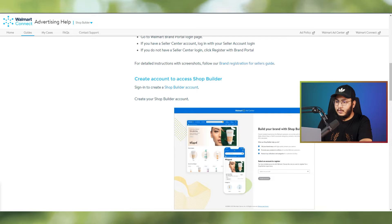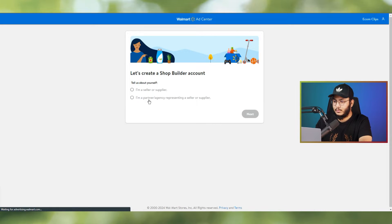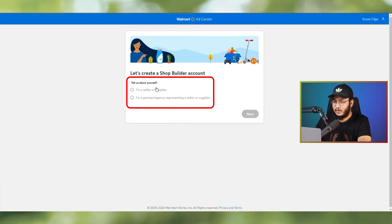Let me show you how to apply and design your own brand shop. First, go to advertising.walmart.com/business/brand-shops. You'll see a prompt to create a shop builder account. Fill in your details — select 'I am a seller or supplier' if you're a seller, not a partner or agency.